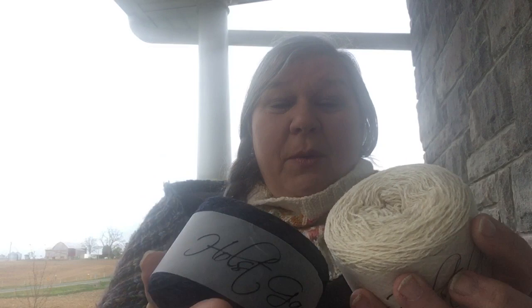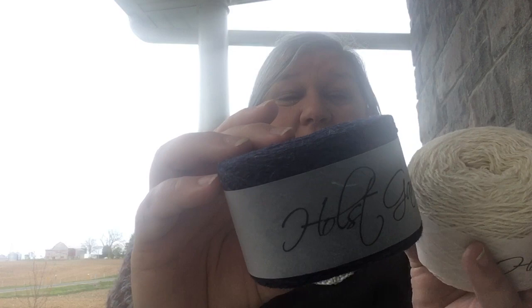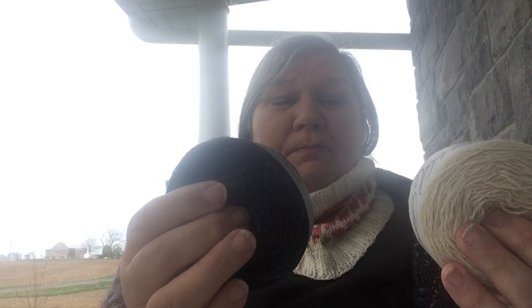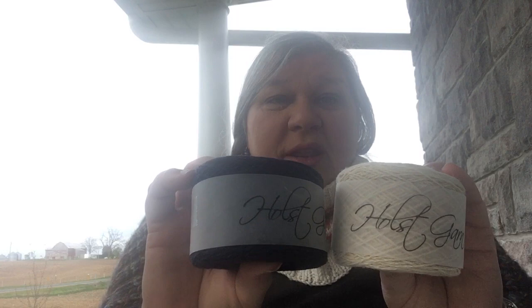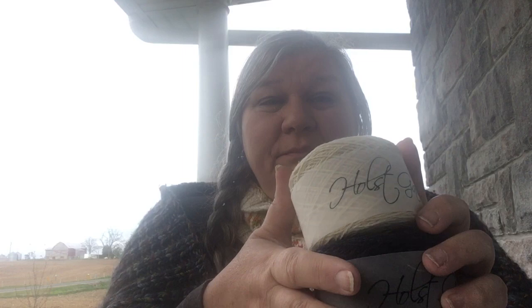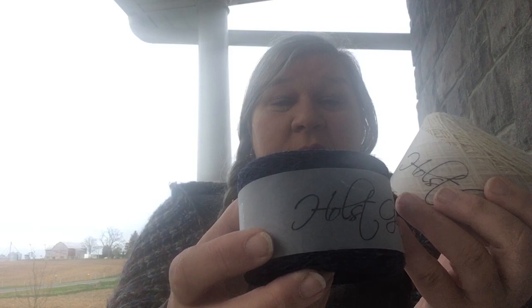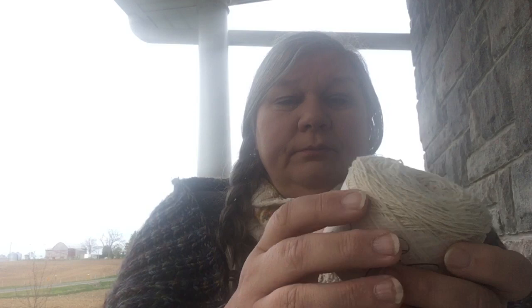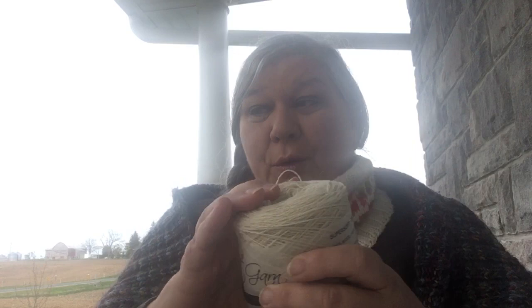I picked up Holst Super Soft on a whim — I got Indigo and Ecru. I don't know what I'm going to make with it, but maybe hand warmers or colorwork mittens. Little Red Mitten has this in a million colors, and I wanted to try it to see if I liked it first, so I just picked up a couple. It's 100% wool, 50 grams, 314 yards — 287 meters — so fairly fine. I'm really looking forward to knitting with that.